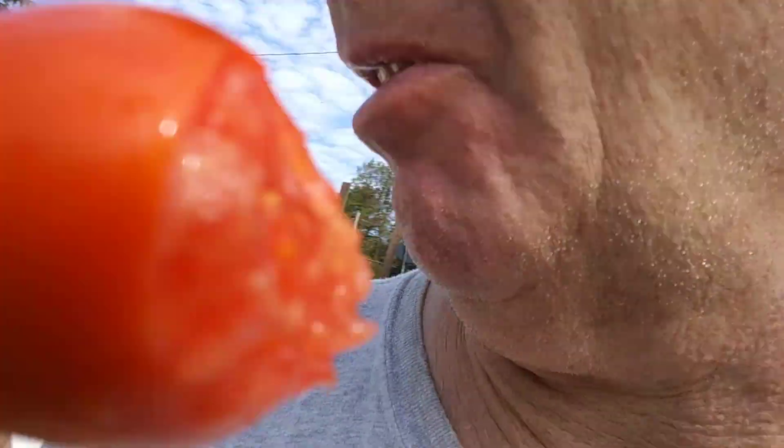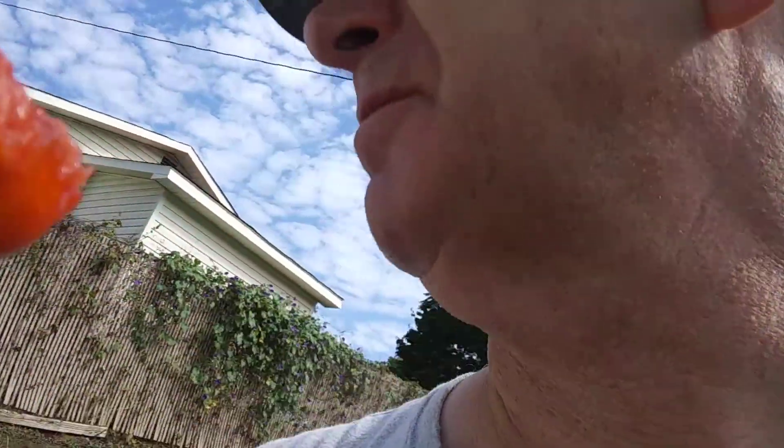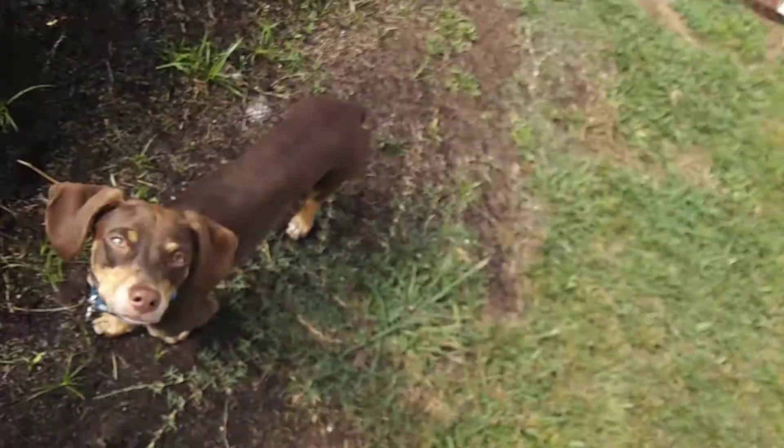Where's the tomato? The mouse was just here. Oh, there he is. There's Max.